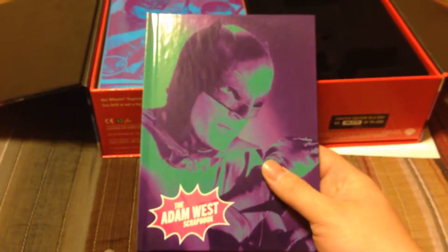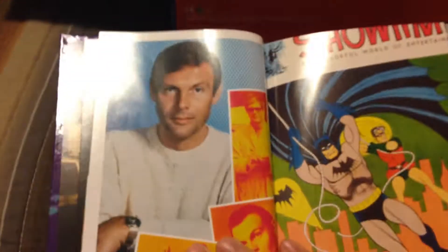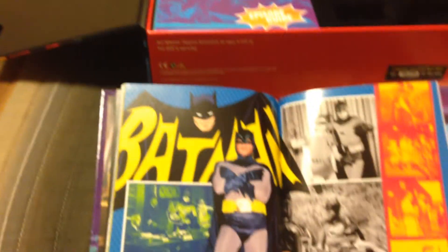Now I'm getting into the meat and potatoes here. First, you have a great little booklet called the Adam West Scrapbook — all kinds of pictures of him as Batman. There's a great shot of the Batcave, and a few other great pictures. There's one of his publicity shots — I want to say from the 70s. And there's the man himself. It's cool, isn't it? So we'll put that aside there.